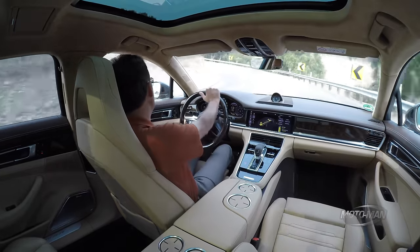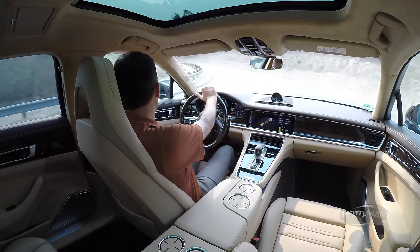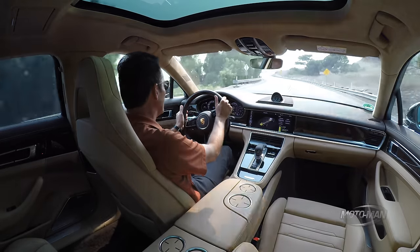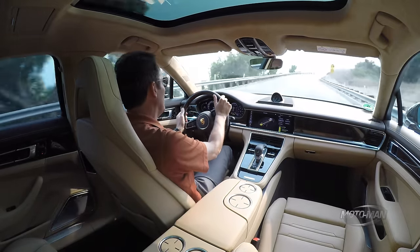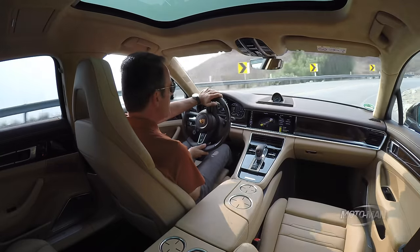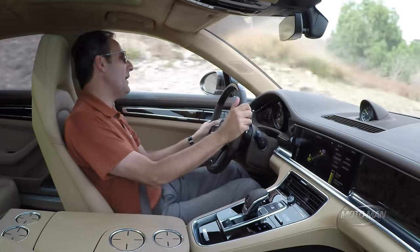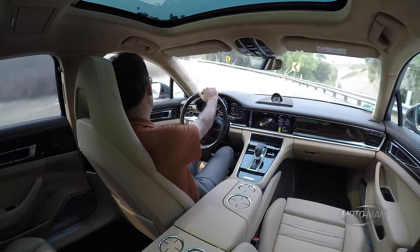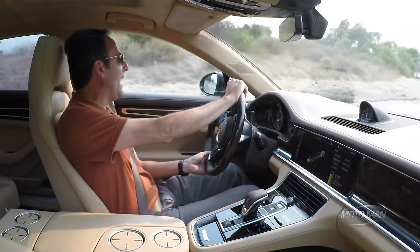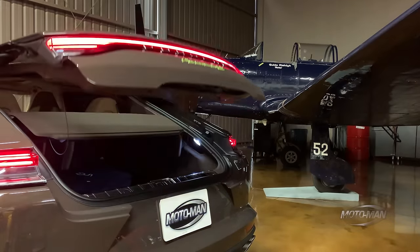Now let's bring in the second propulsion system and get a bit aggressive. The first thing you notice is you don't notice anything — you don't notice a handoff. The EV system is seamless. Really what it does in the Panamera 4S is make it a much higher performance vehicle — one where you'd have to give it a second thought: this, or a Panamera Turbo? It's really that good with the EV propulsion system.